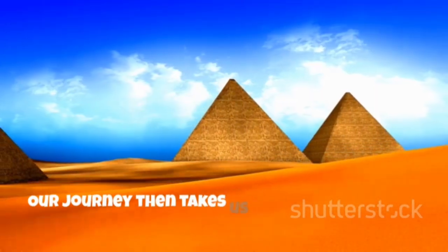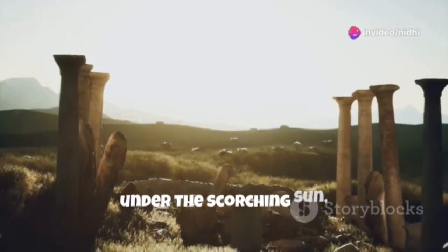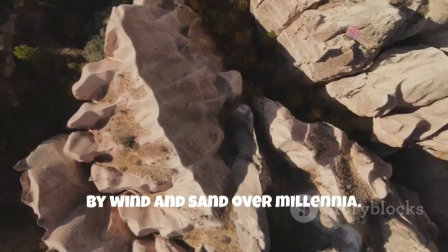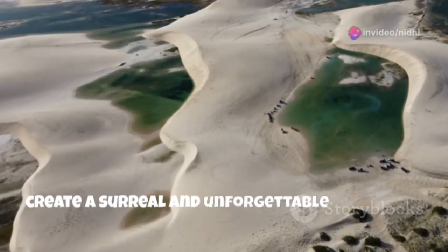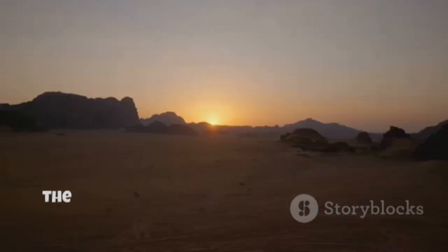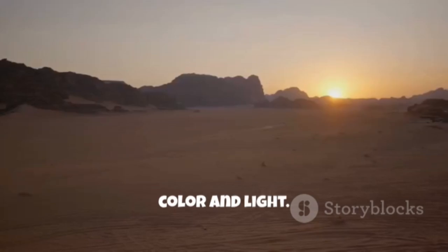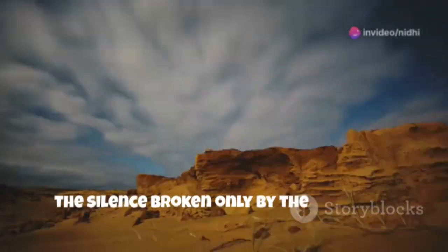Our journey then takes us to the White Desert, a place where the landscape transforms once again. Here, under the scorching sun, lies a world of dazzling white — a sea of chalk rock formations sculpted by wind and sand over millennia. These formations, some resembling giant mushrooms, others towering obelisks, create a surreal and unforgettable landscape. As the sun begins to set, casting long shadows across the desert floor, the white rock formations take on a warm, ethereal glow. It's a magical moment, a time when the desert comes alive with colour and light. We set up camp under a sky ablaze with stars, the silence broken only by the crackling of our campfire.